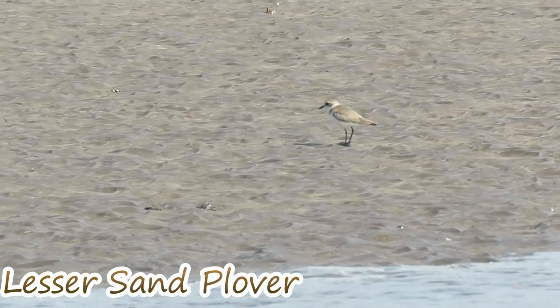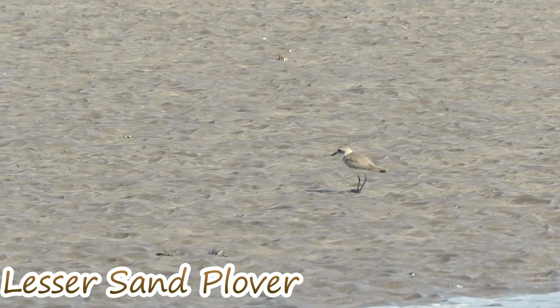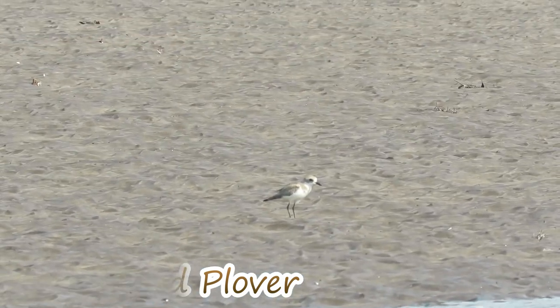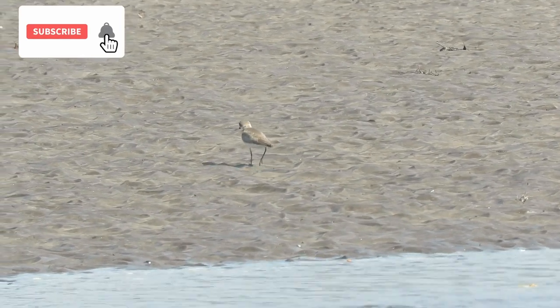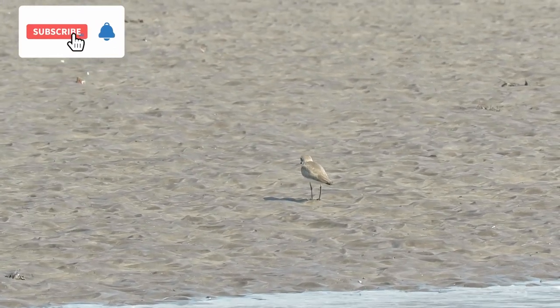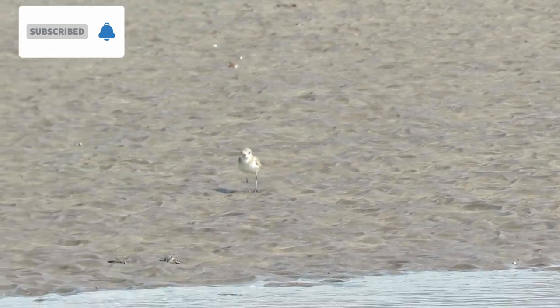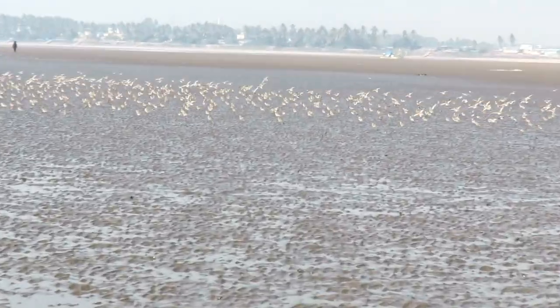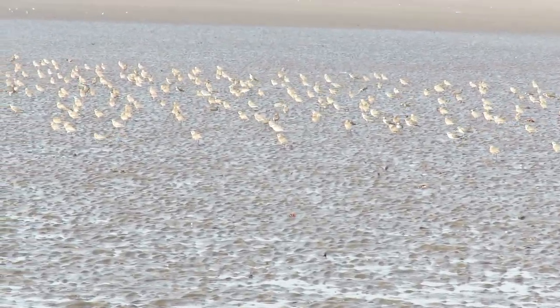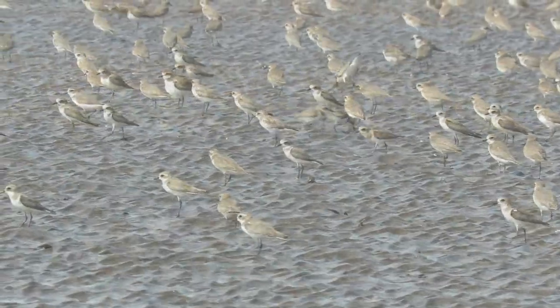This is Lesser Sand Plover, a little migratory wader. Waders are the birds who are generally found on the shores and mudflats, wading or foraging for their food. And this is not the only one — he has got so many friends and family members with him. Just around 20 cm in size,